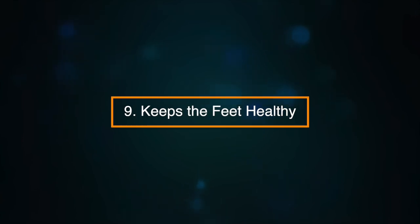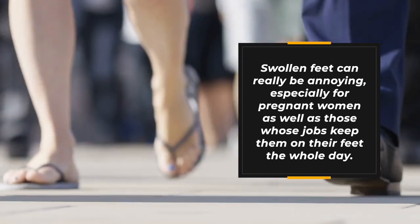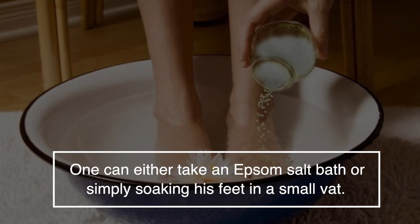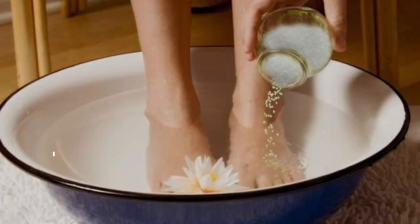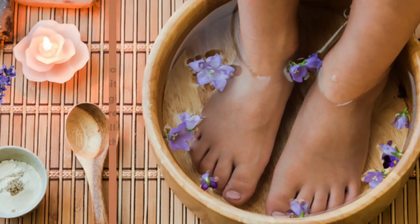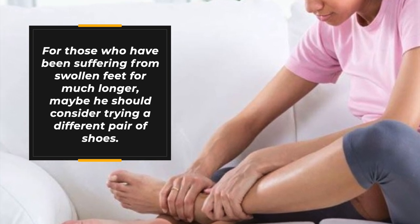Number nine: it can keep feet healthy. Swollen feet can really be annoying, especially for pregnant women as well as those whose jobs keep them on their feet the whole day. Epsom salts can help — one can either take Epsom salt baths or simply soak their feet in a small vat. The Epsom salts will definitely work their magic on the feet by reducing the swelling and easing the pain. For those who have been suffering from swollen feet for much longer, maybe they should consider trying a different pair of shoes.